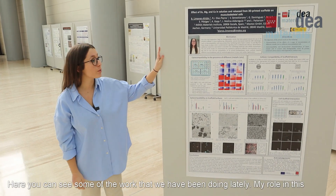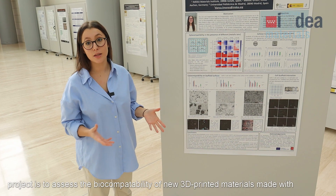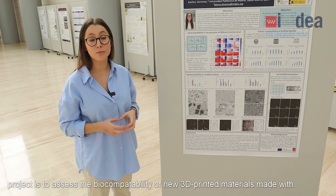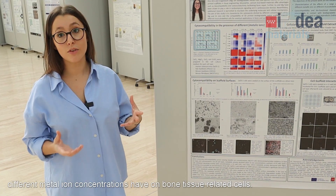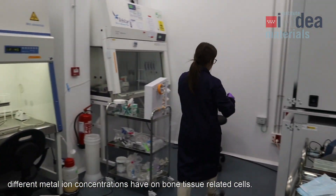Here you can see some of the work we have been doing lately. My role in this project is to assess the biocompatibility of new 3D printed materials made with biodegradable metals. We perform different tests to assess the effect that different metal ion concentrations have on bone tissue related cells.